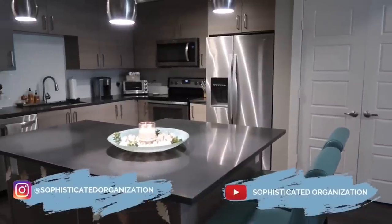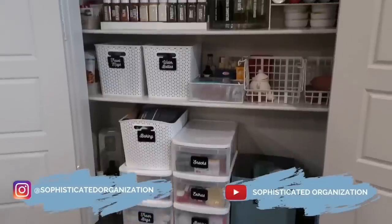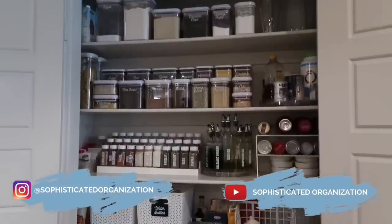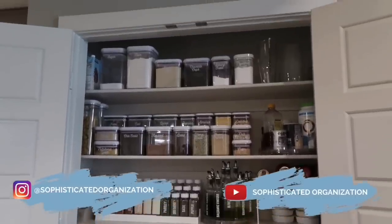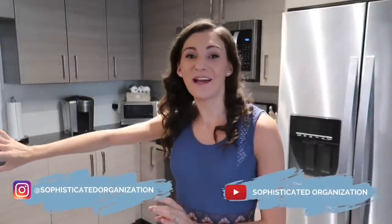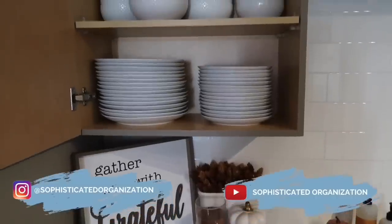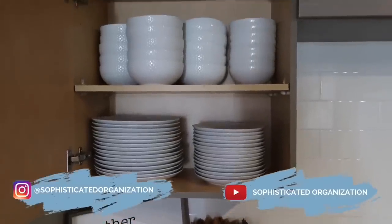This video is a collaboration with my friend Sophie from Sophisticated Organization. Sophie lives in Denver, Colorado with her new husband and she is super organized. She makes all of her own labels and has tons of tips. You're going to love her kitchen tour. I'll have everything for Sophie linked down below.